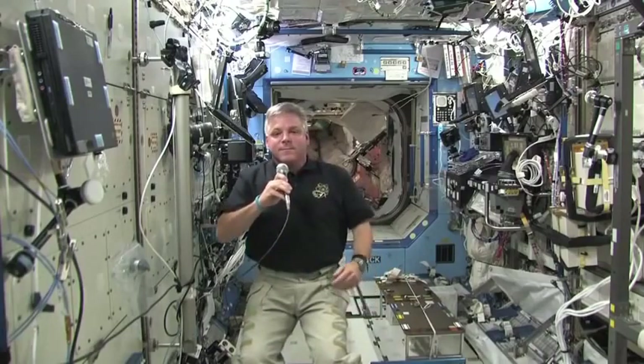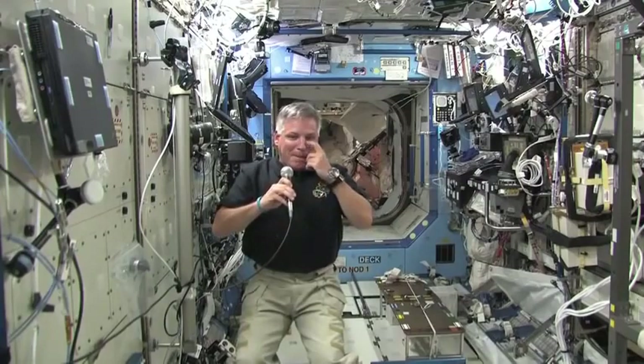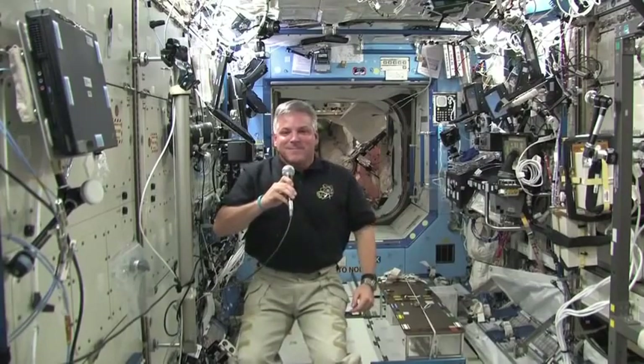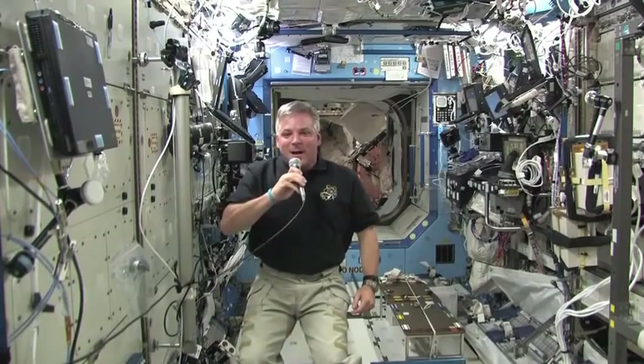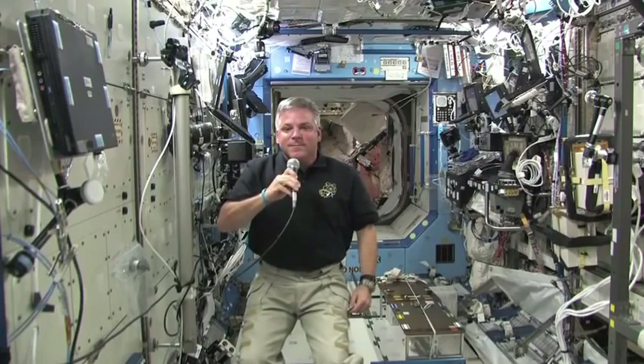Please stand by for a voice check from Voice of America. Endeavour ISS, this is VOA Washington. How do you hear me? I read you loud and clear. Welcome to Voice of America. Since this is radio, I wanted to ask you — what is it like to look at the Earth from the space station? Can you describe it for my listeners?